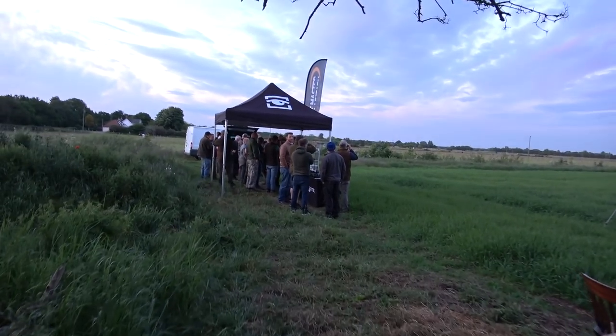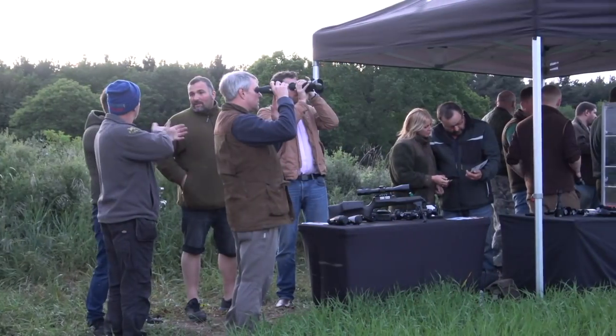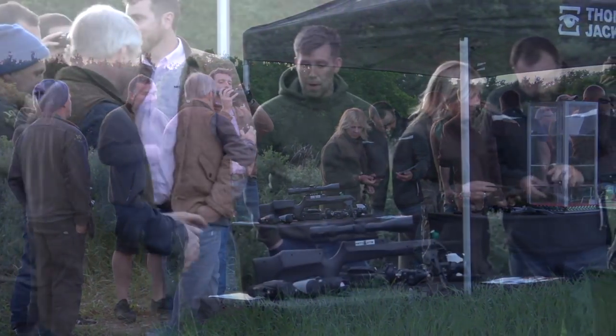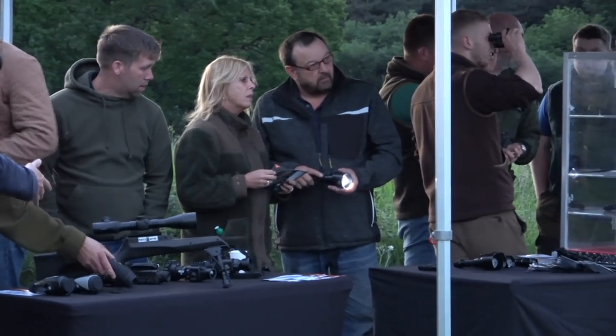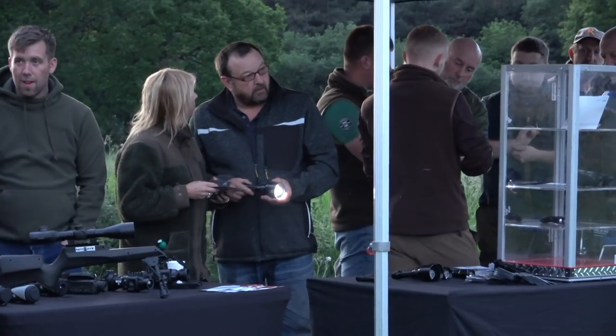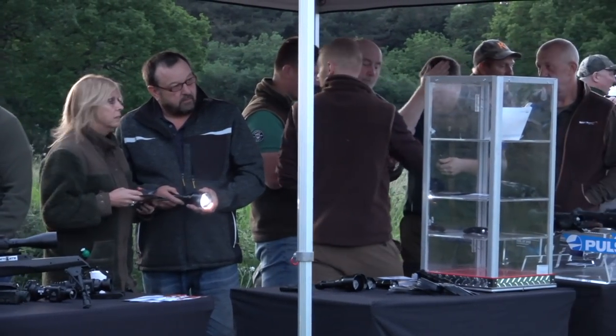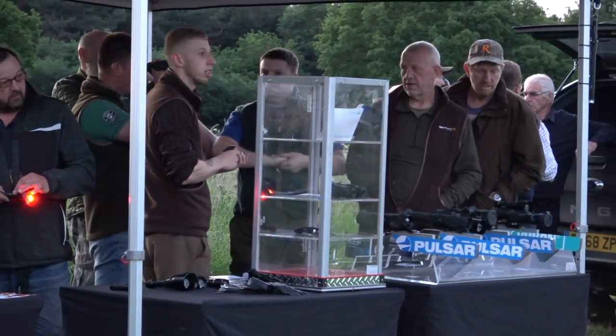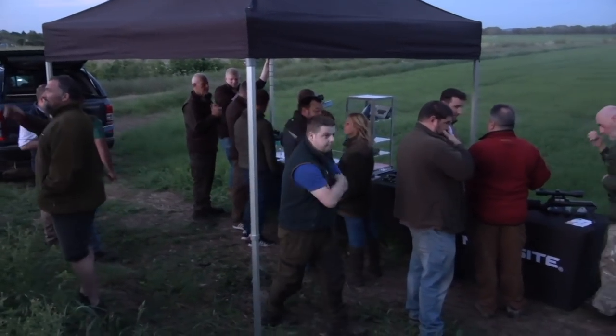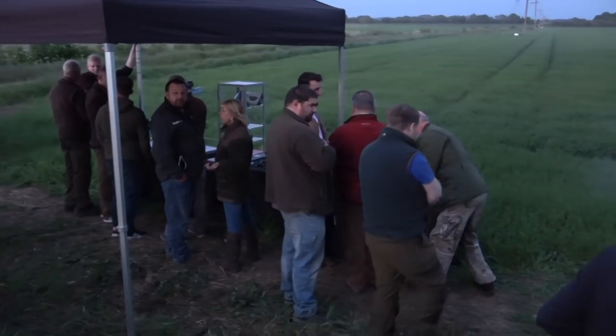So after the fun and frolics from earlier in the day, and a nice pub lunch, we go back to the event to see some of the latest thermal kit brought along by Thomas Jacks and Night Sight. And I must say, if you ever get the chance to go to one of these events, please do so. It's much better looking at this kit in a real life scenario than from the confines of a show environment.